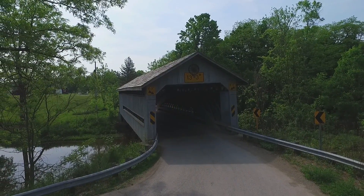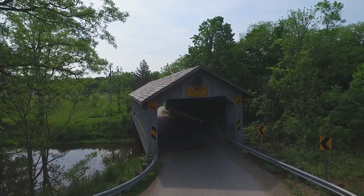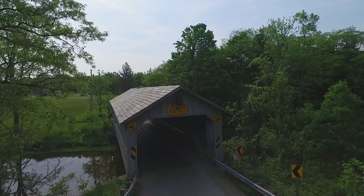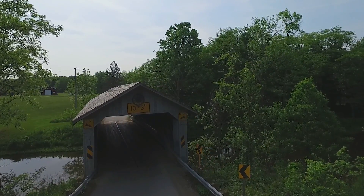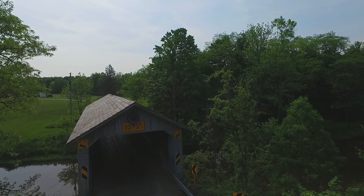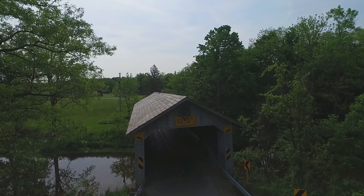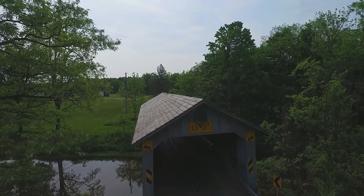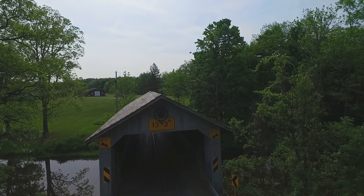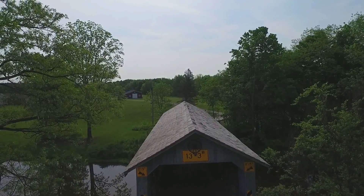We're lining up and getting ready to take a view of the top of the bridge. Up to this point there hadn't been much traffic. As we go over the top of this bridge, you'll see that on either side the trees are fairly close, and I needed to keep things right in center so that I wouldn't hit any of those branches.